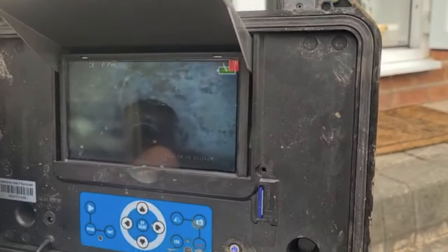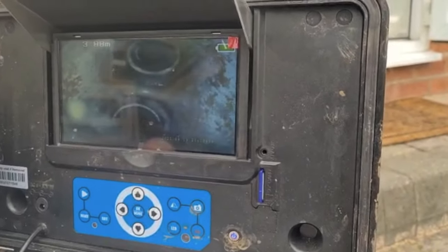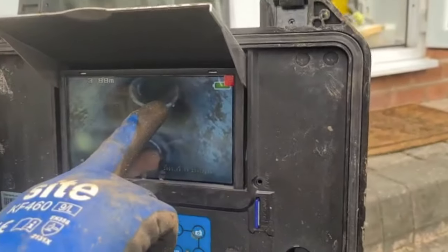You never know what you're going to find. There's a nice crack — well, that could go anywhere, this one up here.